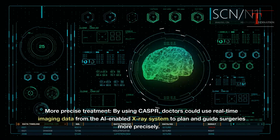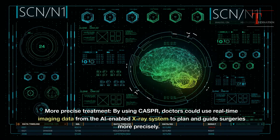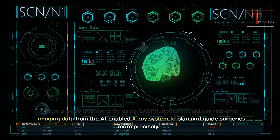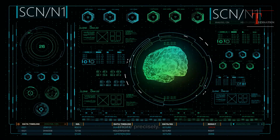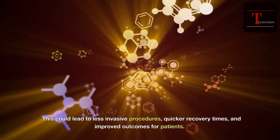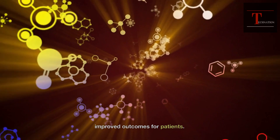More precise treatment: by using CASPR, doctors could use real-time imaging data from the AI-enabled X-ray system to plan and guide surgeries more precisely. This could lead to less invasive procedures, quicker recovery times, and improved outcomes for patients.